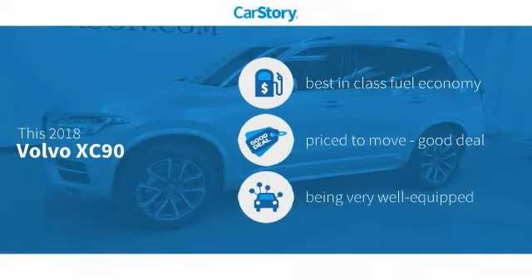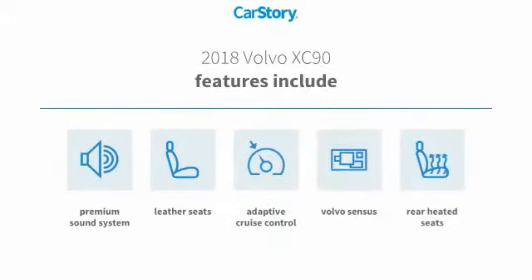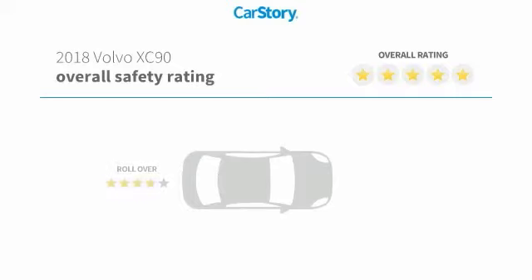Car Story research indicates this vehicle as having best-in-class fuel economy, a good deal, and loaded with features. Features also include a premium sound system, leather seats, adaptive cruise control, and rear heated seats with these ratings.